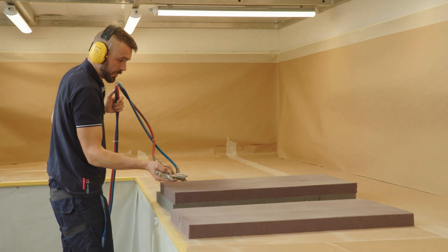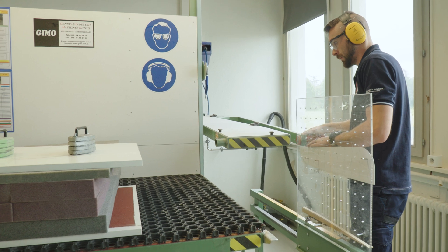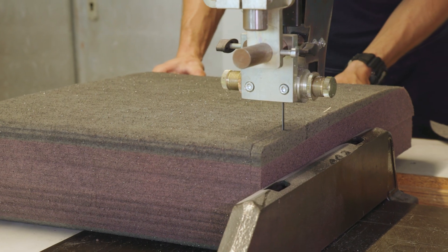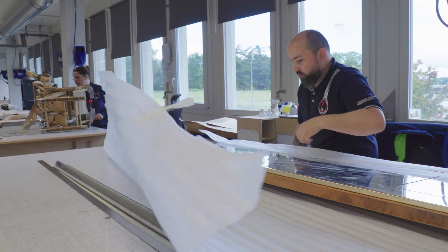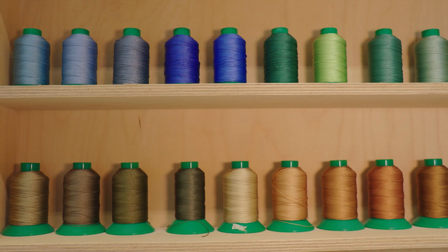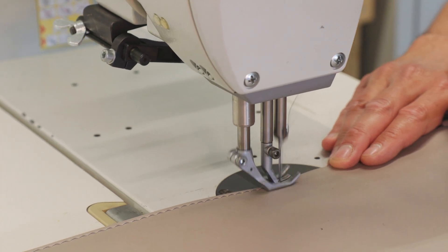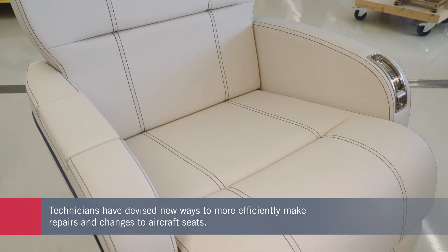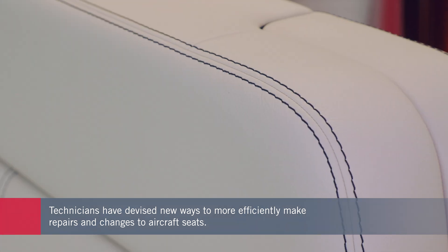Repairing seats involves cutting new foam to size for each seat. At times, the work is more reminiscent of a haute couture atelier than an aircraft maintenance shop. Always looking for ways to improve the process, the DABS team has come up with a new approach to repairing and converting aircraft seats. While the task might seem straightforward, it can be very complex and time consuming. Dassault technicians have reworked the seat structure to make it more straightforward to disassemble and return to service.